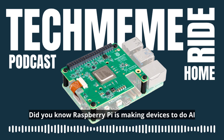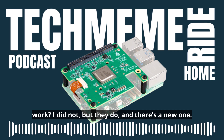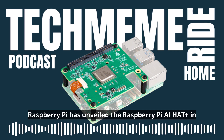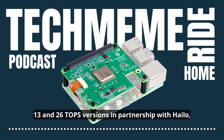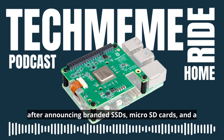Did you know Raspberry Pi is making devices to do AI work as well? I did not, but they do. And there's a new one. Raspberry Pi has unveiled the Raspberry Pi AI Hat Plus in 13 and 26 Tops versions, in partnership with Hailo, after announcing branded SSDs, microSD cards, and a bumper.